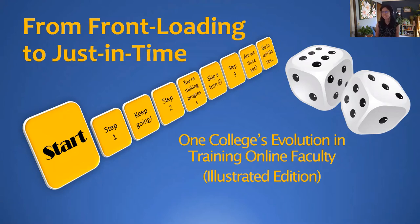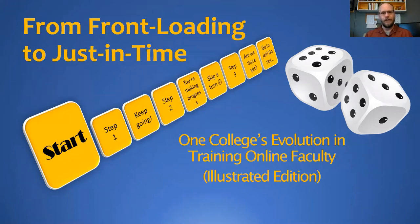Thank you. The topic I'm talking about today is Mount Hood Community College's shift from a front-loading model of training new online faculty to more of a just-in-time model. I'm going to explain the process we went through, the decisions we made, and hopefully share something you can take away from all of this.